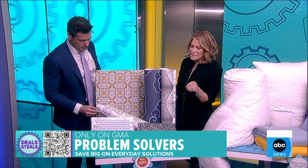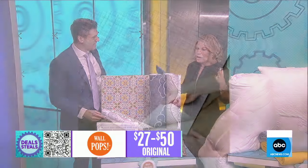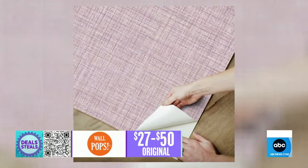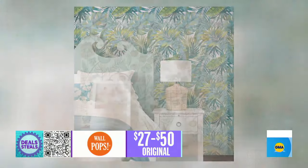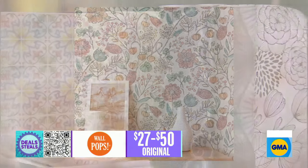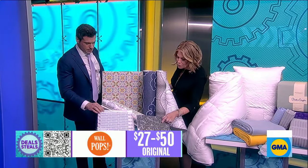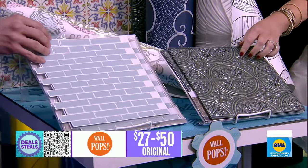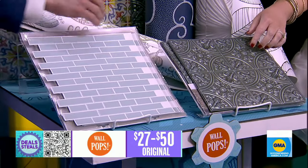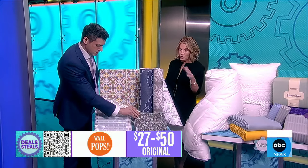We're starting with Wall Pops. This is the easiest way to renovate really any room or any space in your house with peel-and-stick wallpaper — it's essentially a big sticker. There are two different ways you can use it: big sheets that can go on any surface, and also the tile version, which can be used in place of backsplash tiles. It has the look of a ceramic tile, but it's inexpensive and affordable and you can put it up yourself.